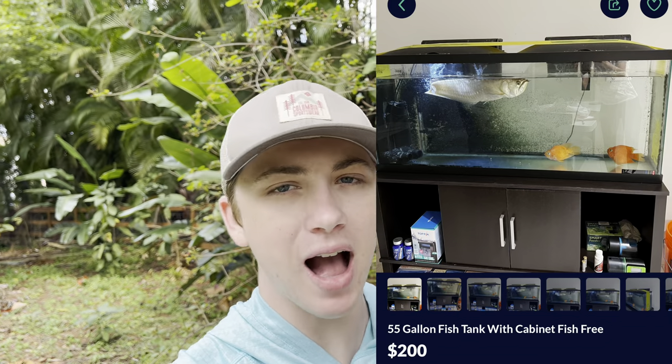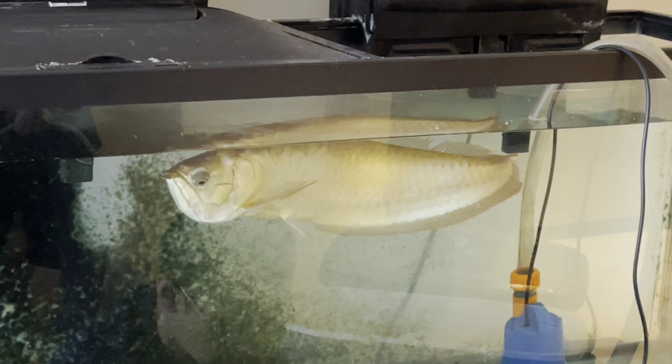I'm going to pop the ad up on the screen right now. It was a 55-gallon tank. That's not what caught my eye — that's not what I was interested in. What I was interested in was the fish inside of the tank. Inside was this arowana that looked pretty big. I can't tell how big he is, but he looks a decent size and way too big for the tank anyway.